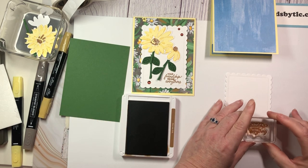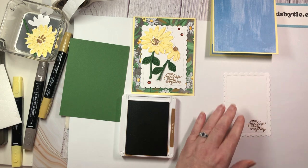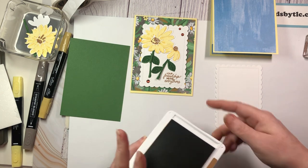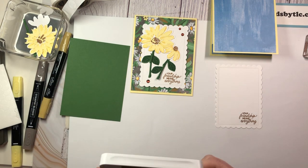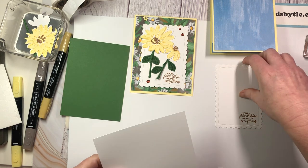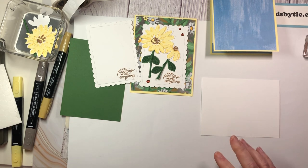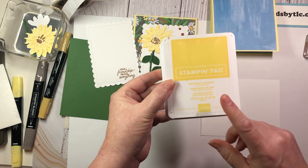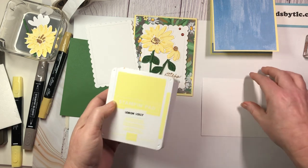Pecan Pie is a great brown — it's very coppery, great for the fall, and great for centerpieces on flowers. That's what I used for the centerpieces on my flower. This stamp set is a two-step stamp set which has the outline piece and centerpieces. I'm using Daffodil Delight for my darker yellow for the outline piece, and for the inside color for my centerpiece, I'm using the new Lemon Lolly.